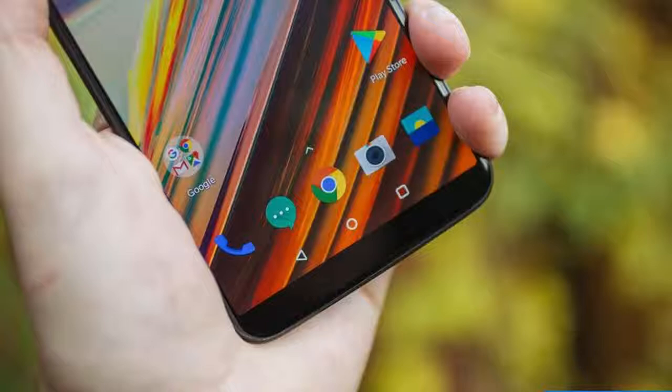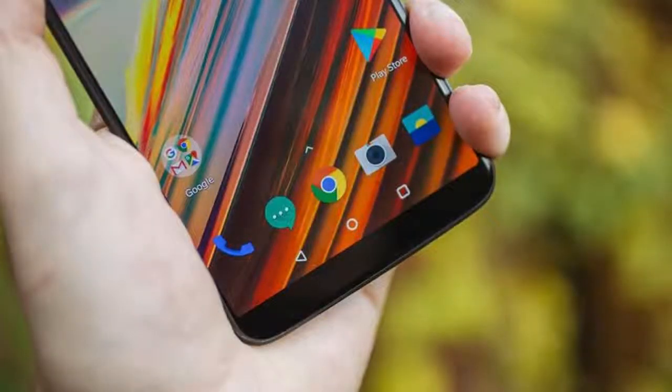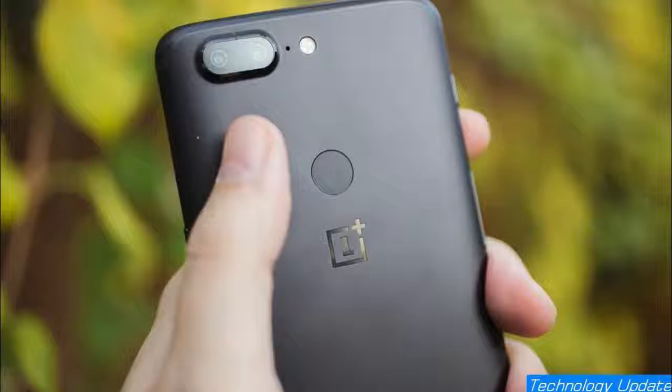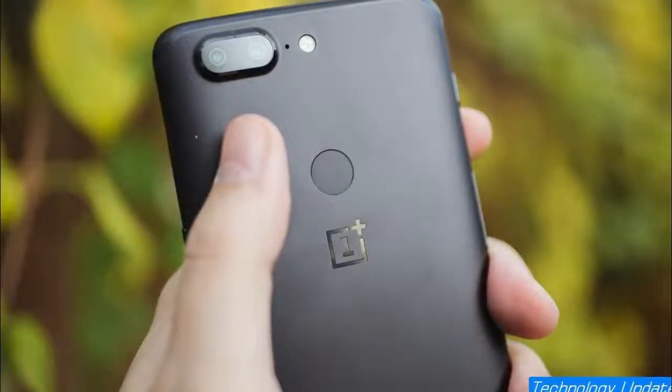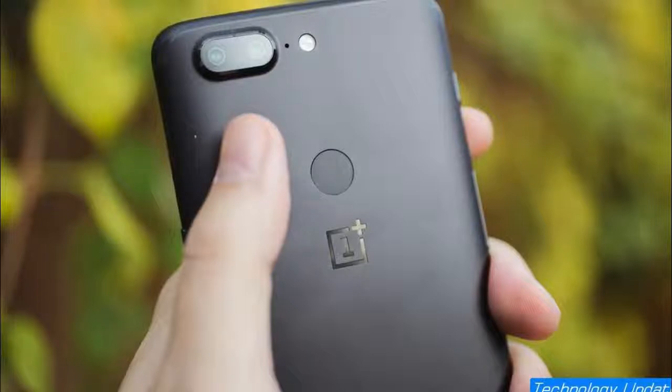The 5T keeps a great deal of the 5's internal hardware, including the processor, battery, and headphone jack — which is becoming increasingly endangered these days. But the screen and camera are what changed most.